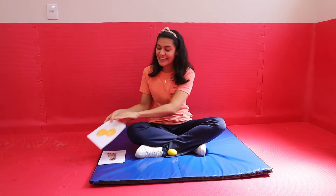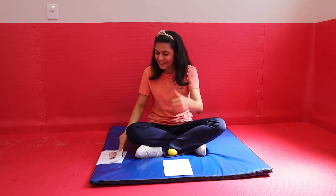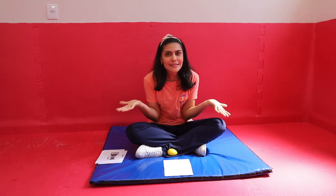Yes! It's an egg shaker! Listen, what sound is it? Yes! It's a dog! One more time. Listen, what sound is it?